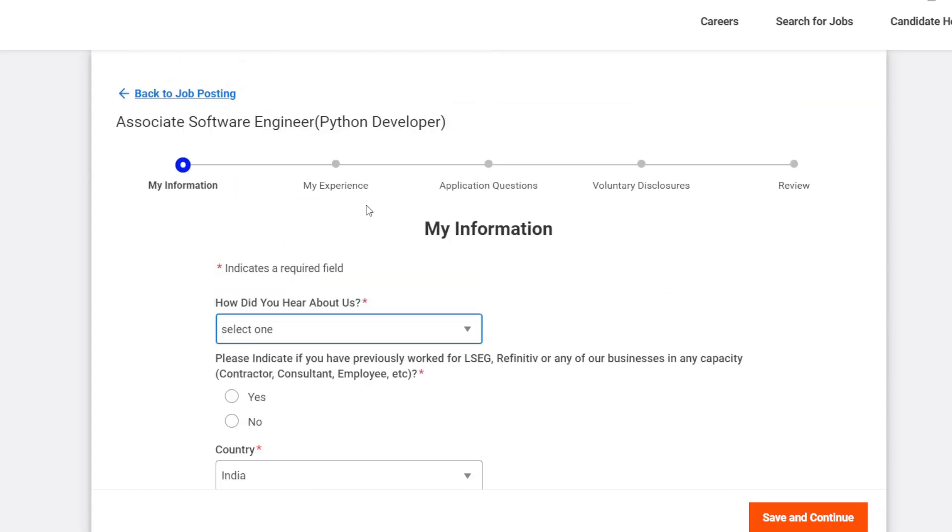In the 'My Experience' section, mention your work experience. After that, add your certifications, LinkedIn account, websites, and portfolio links if you have them. Then there will be general application questions related to your background, gender, and the voluntary disclosures section. Fill those out, and then review your application.